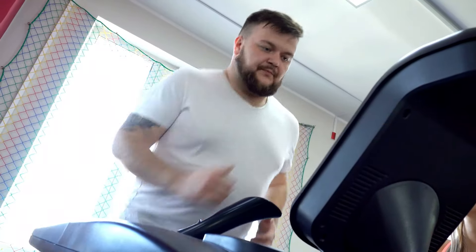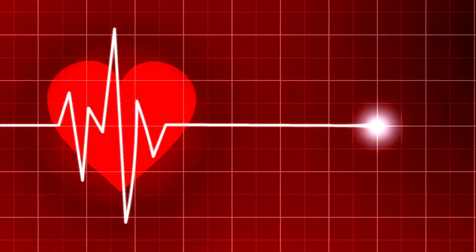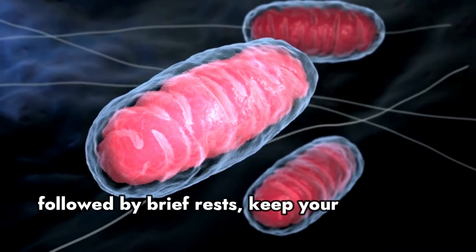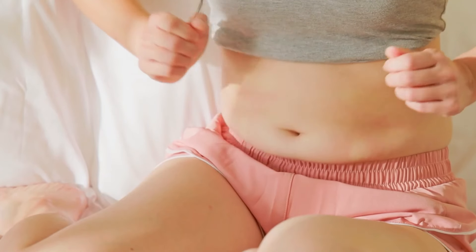HIIT is the secret weapon against belly fat. Engage your whole body, elevate your heart rate, and maximize calorie burn. These short, intense bursts followed by brief rests keep your metabolism revved up for hours after your workout, ensuring efficient fat loss.